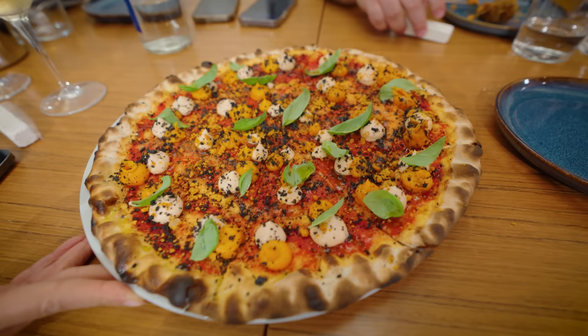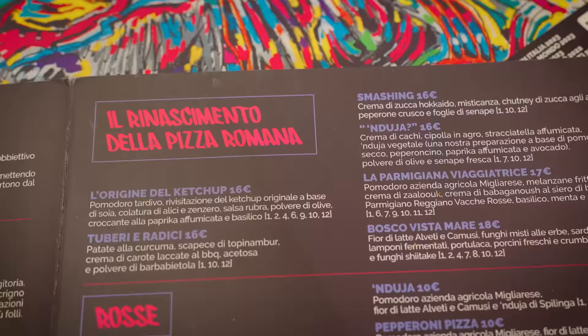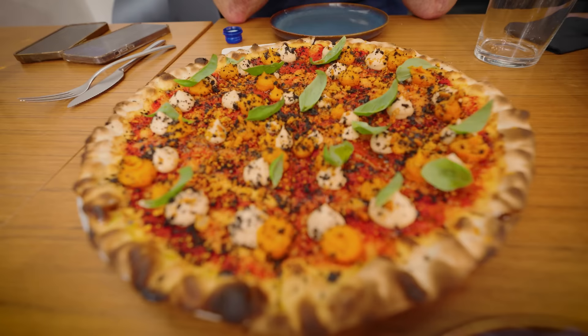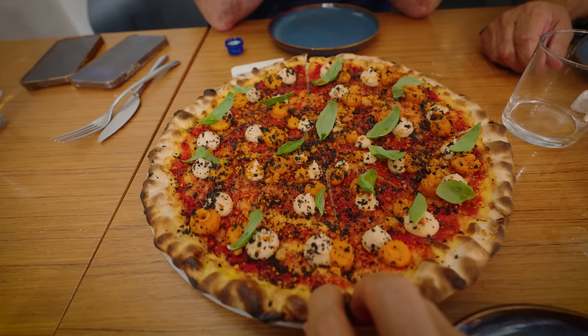Wow, what a work of art. It's a unique one — it's one of their signature pizzas with soy sauce and ketchup. Oh, this is the ketchup pizza? It is. But that is gorgeous to look at. Look at the toppings, they're placed perfectly. The pleating on it — wow, so this is Roman-style pizza.